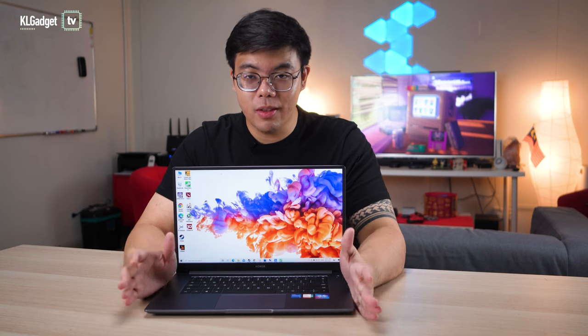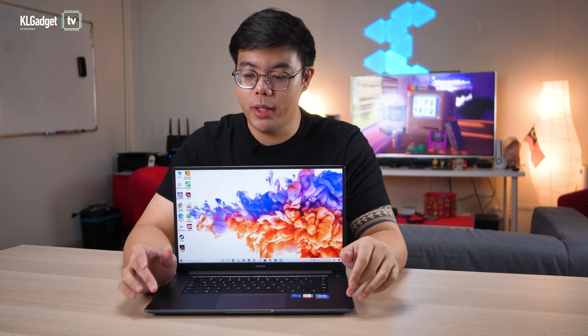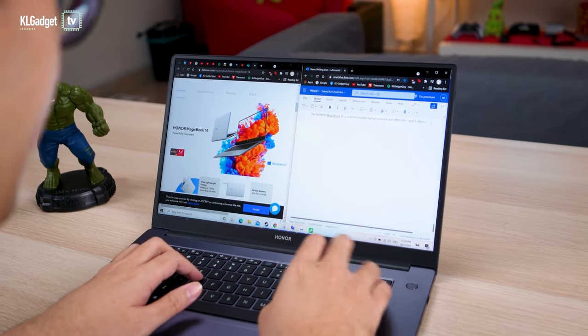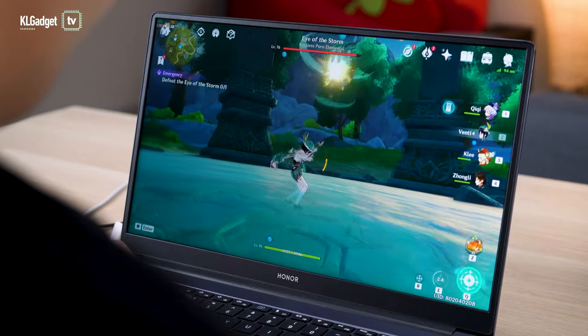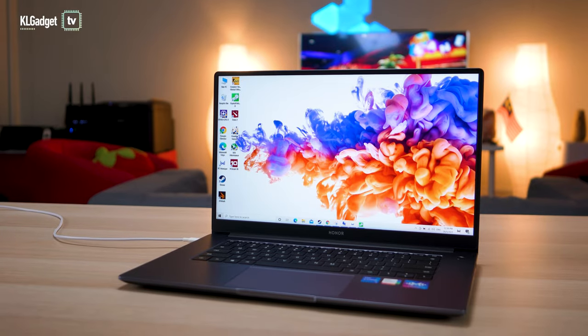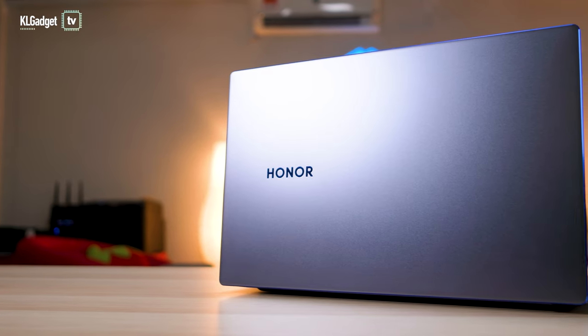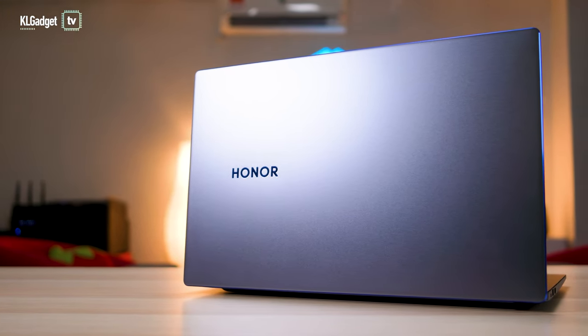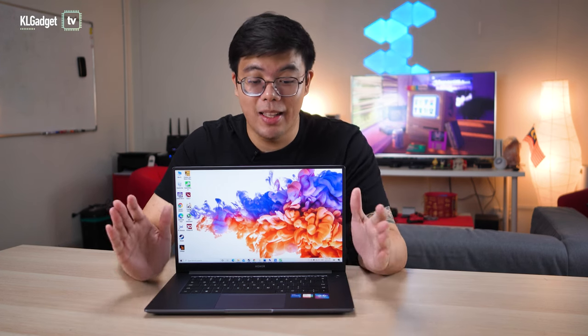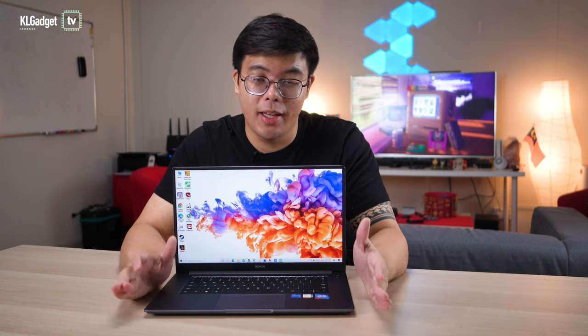With all that said, for RM3699, I think you have a pretty decent and reliable option if all you need it for is work, study, web or social media browsing, some light gaming, or maybe light photo and video editing, because it's got a really nice display. It's also really lightweight for a 15-inch laptop and it's got really good battery life, so it's quite portable as well. If you need something for medium to heavy content creation or proper gaming, then I would suggest saving up and getting a laptop with a proper dedicated GPU.